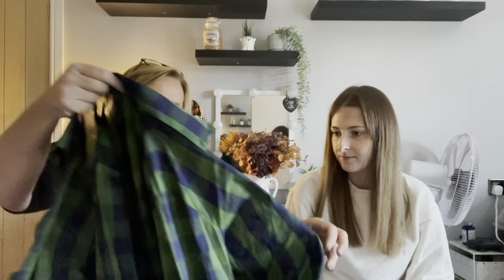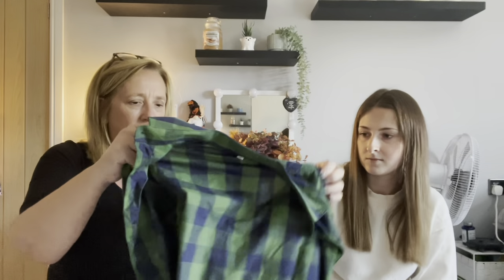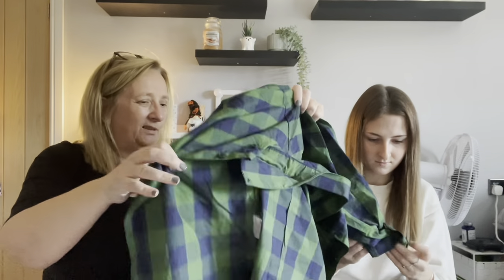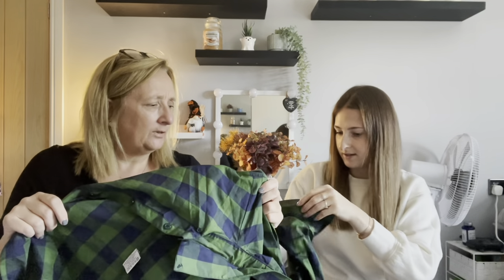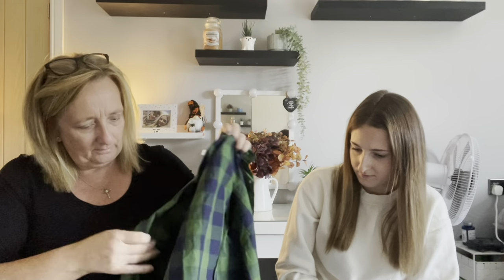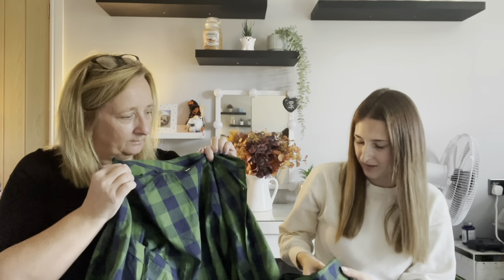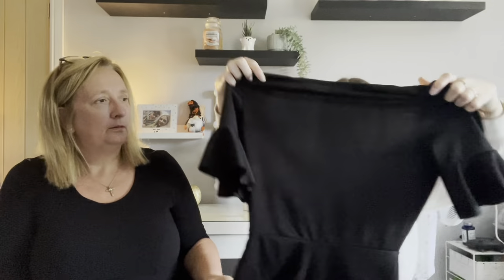A lumberjack-style shirt in size 10. It's quite thin — you can see through the material — though it has a thick collar and cuffs. Nice if you like the colours but it wouldn't keep you warm. Not really to one host's taste colour-wise, but not bad at all for something from a box costing £13.95 without postage.